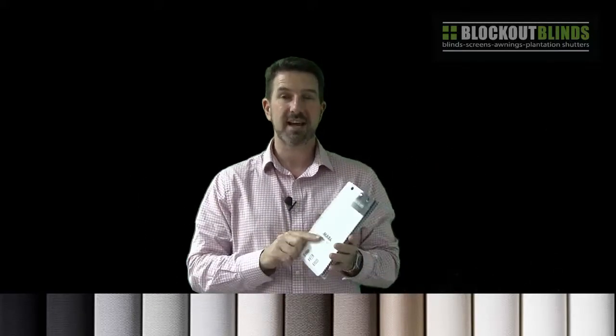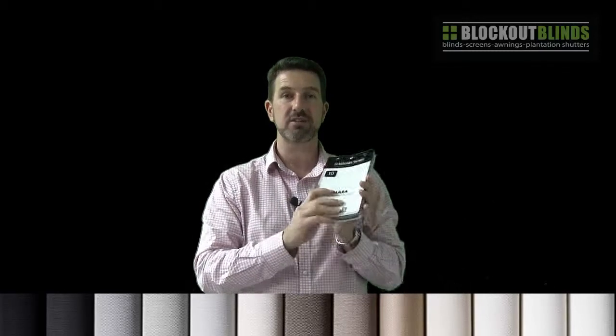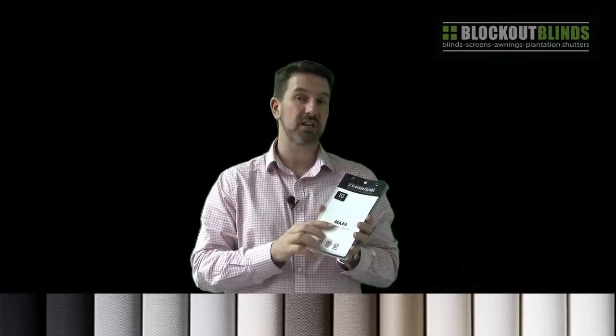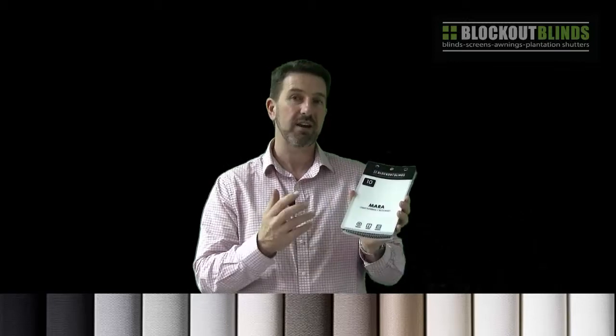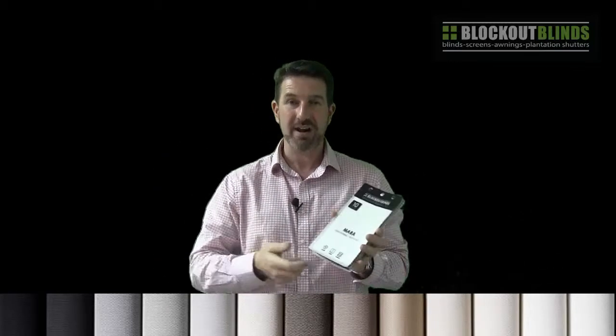We've looked at all the latest colour trends and we've put together a complete new colour range from all the feedback we've had from interior designers and the like, and we now have this amazing design Mara re-released ready to go.